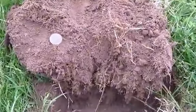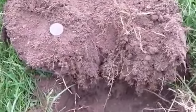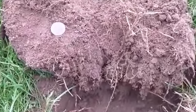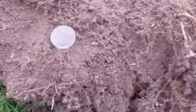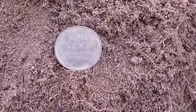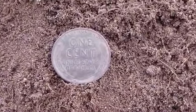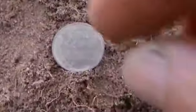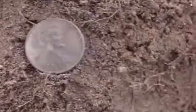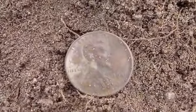Good morning, everyone. I'm out detecting Tuesday, May 19th. It's kind of a cold, windy day, but I just had a high tone and I dug my first find of the day. It appeared to be a 46 when I looked at it — there you go, good start.